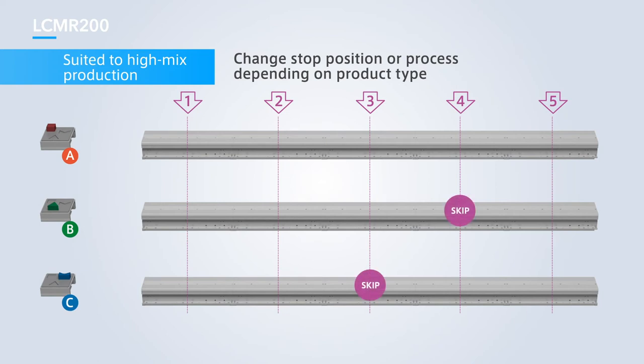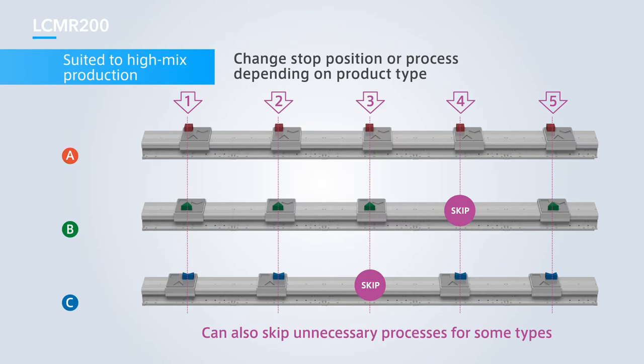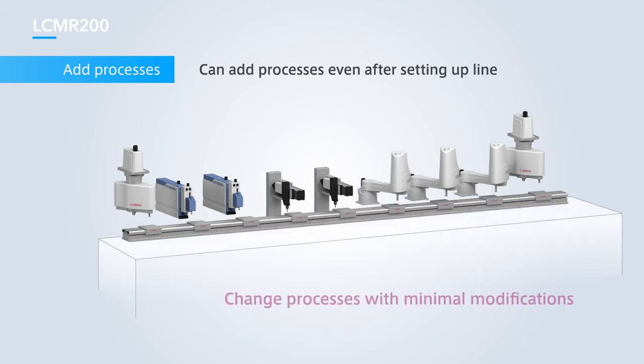Changing the stop positions on conventional conveyor systems requires changes to be made to the positions of stoppers, sensors and other components, which can take time to complete setup changes. The LCMR200 only needs a different program to be loaded — there is no need to make any hardware changes. A more flexible approach can be taken for changing processes to suit product types, such as skipping unnecessary processes, resulting in a significant increase in the utilization ratio of high-mix production lines. The modular structure of the LCMR200 allows a flexible approach when adding or changing processes, minimizing costs and time associated with setup changes.